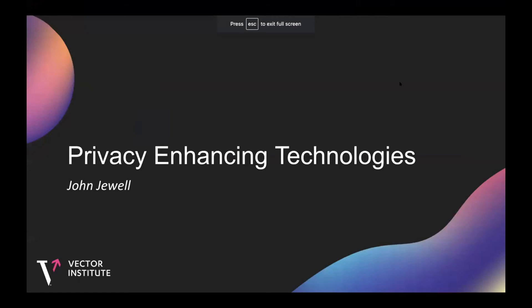Hello, my name is John. I'm an applied machine learning intern on the AI engineering team, and I'm going to be talking about the privacy enhancing technologies bootcamp and some of my contributions.